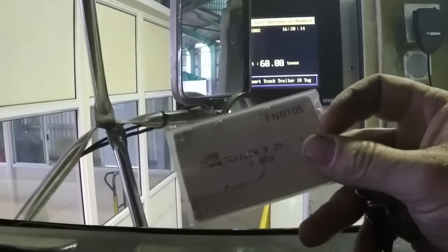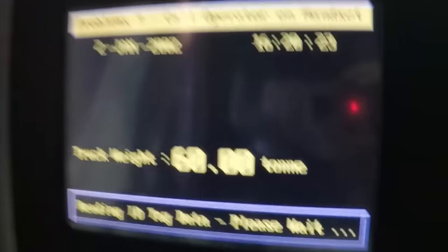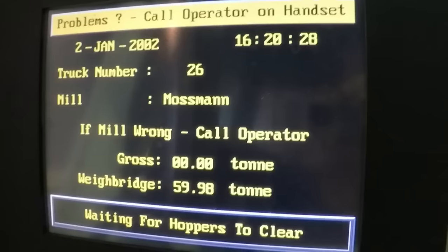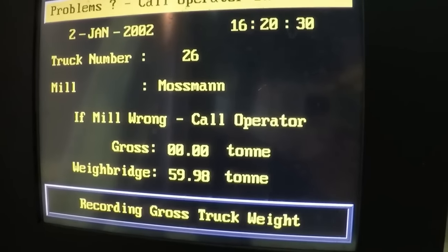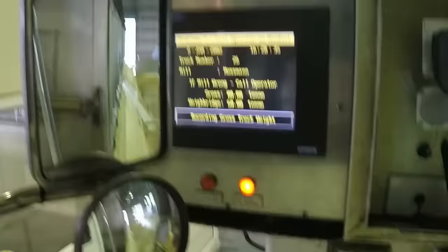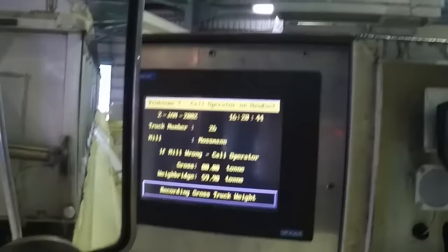I'll take the swipe card here, which I put in the reader up at Mossman, and stick it to the card reader there. It'll read the information. We aim for 60 tonne as our perfect load, and I can see the bridge there — it's between 59.98 and 60. So I'm only 20 kilos out. That's about as perfect as you can get. And as you can see, these flaps here have come down across the side of the trailer. Once it's recorded the weight of the truck, then I can tip.